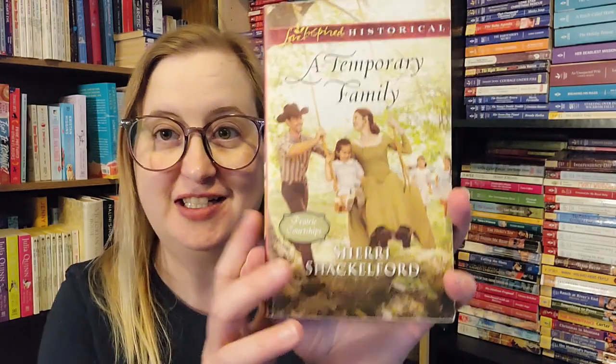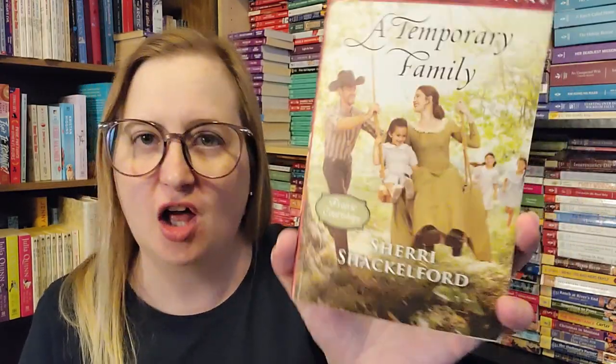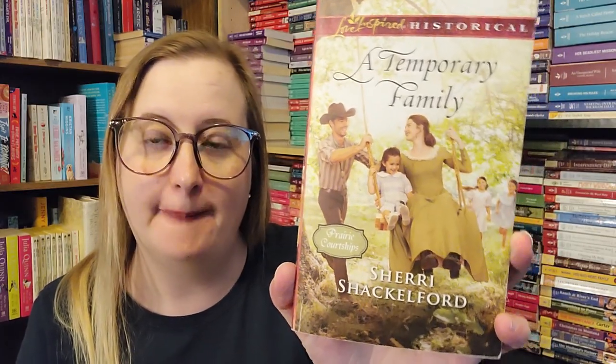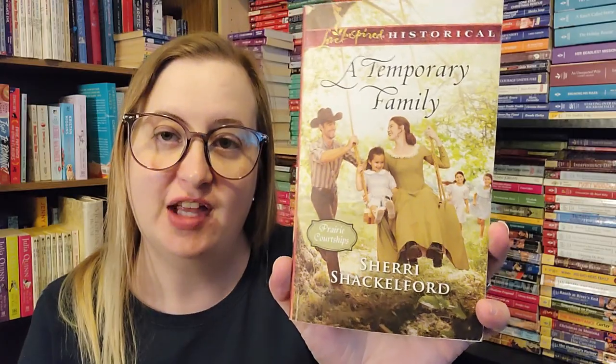It's an inspirational historical romance published in March of 2017. A lot of these Love Inspired Historicals took place in the American West — it was a big theme within these. You saw very few set in Regency times or anything like that. The majority of these were American West stories.